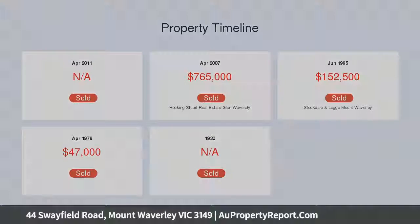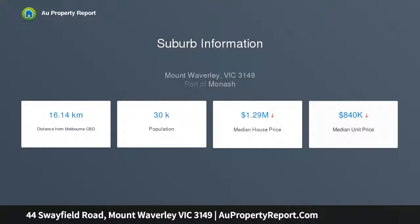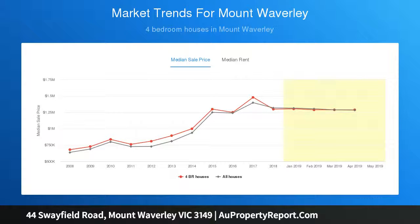Granite surfaces, timber cabinetry and a gas cooktop will bring out the inner master chef. Outside, against a peaceful backdrop of mature trees, the alfresco deck opens out to manicured gardens, an in-ground pool, game room, studio and workshop.